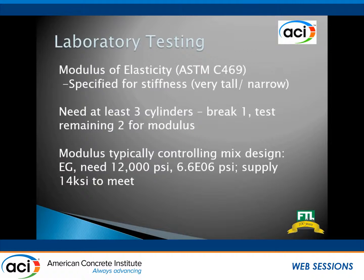Modulus of elasticity — a lot of the higher performance jobs and higher buildings now are going to a modulus requirement. They technically have a strength requirement as well, but most of the time it's the modulus requirement that's controlling. For an example, you might have a 12,000 PSI at 56-day mix requirement but also a 6.6 million psi modulus requirement. Usually in order to make sure you hit that 6.6 and not just be the average, you end up supplying, say, 14,000 PSI concrete. You need three cylinders because for modulus testing you break the first one to know the strength of the set, then test for modulus up to 40% of that value. You do end up breaking those cylinders after modulus testing, so they're not used exclusively for modulus.